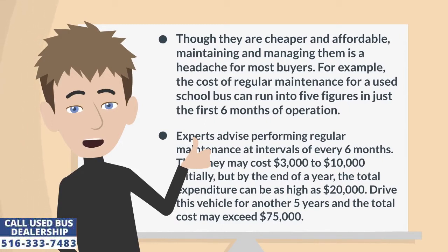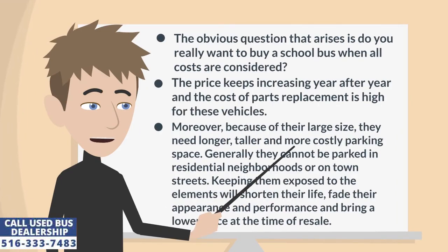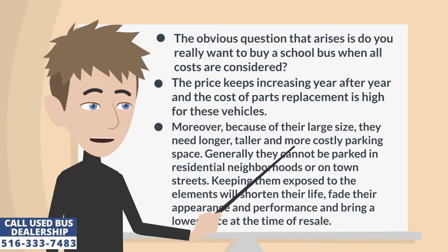Experts advise performing regular maintenance at intervals of every six months. Thus they may cost $3,000 to $10,000 initially, but by the end of the year the total expenditure can be as high as $20,000. Drive this vehicle for another five years and the total cost may exceed $75,000. The obvious question that arises is: do you really want to buy a school bus when all costs are considered?